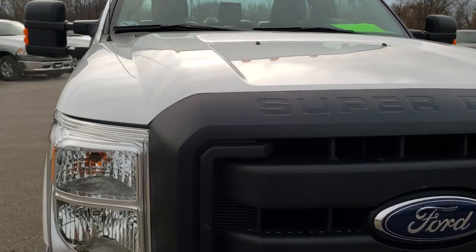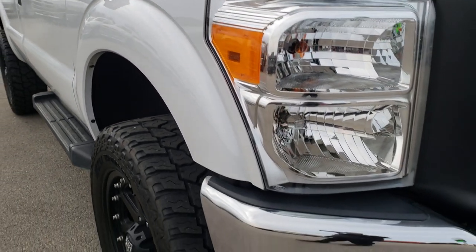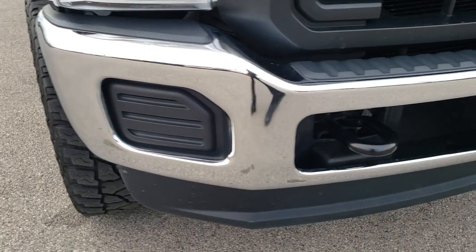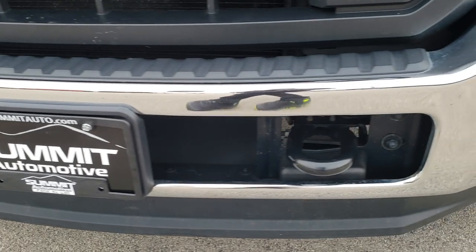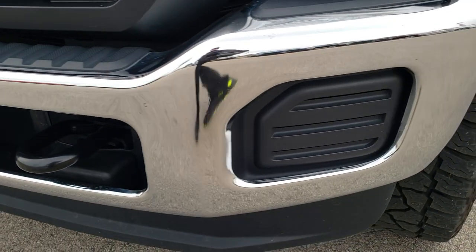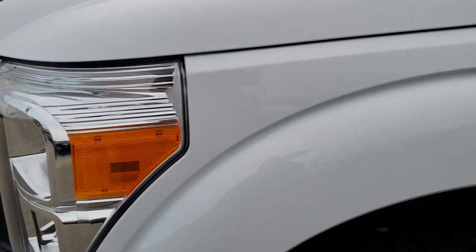Today we are checking out this super clean Ford F250 regular cab long box. This truck has a 6.2-liter V8 motor. From this HD video, you will be able to tell that this truck is extremely clean, all the way around, inside and out.